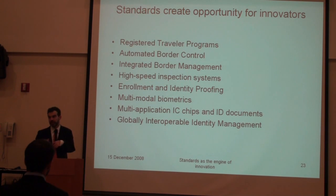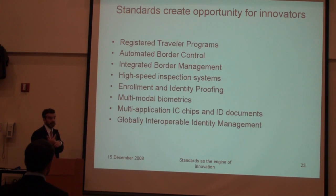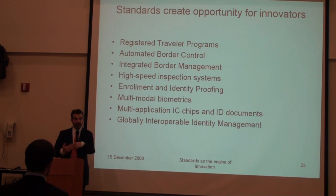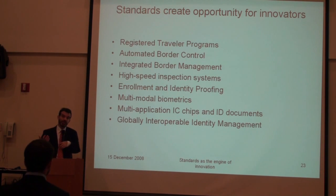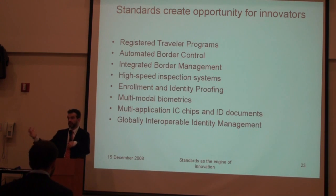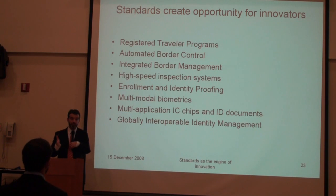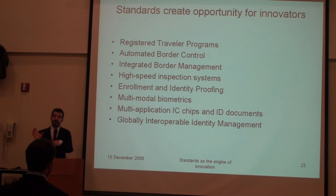This feeds into the integrated border management system, where you have back-end databases to check whether the person whose passport was electronically scanned is indeed who they claim to be and has no outstanding arrests. At the beginning of the process, if you want to enroll somebody in a registered passport program, you need integrated identity management systems that go back to civil registers and other records in order to have multiple sources of identity verification, so you can create a document that is distinguishing to that person.